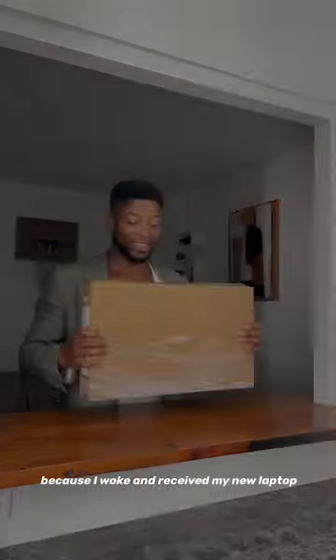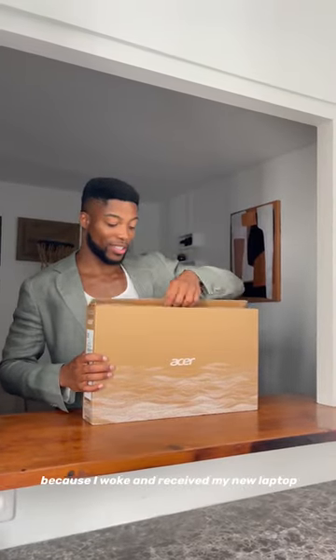Hello guys, today is a special day because I woke up and I received my new laptop, the Acer Aspire Vero.